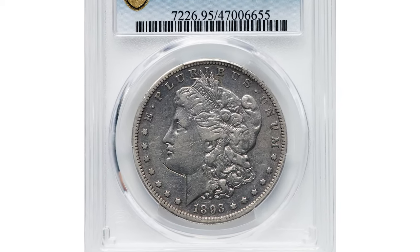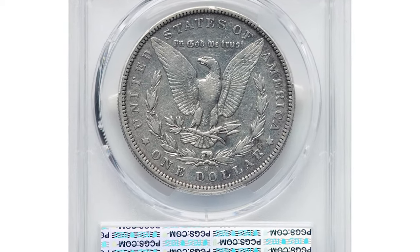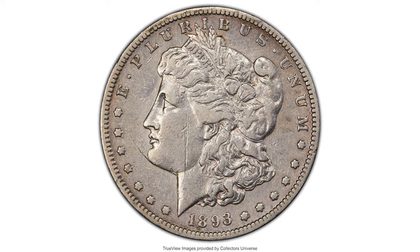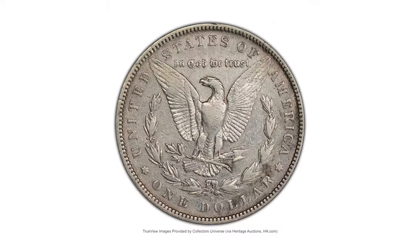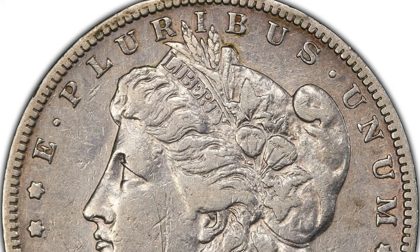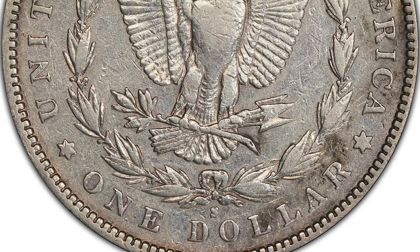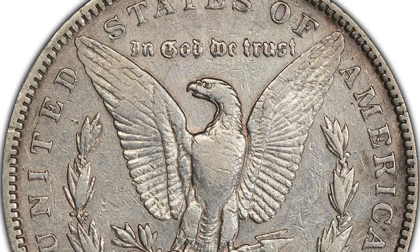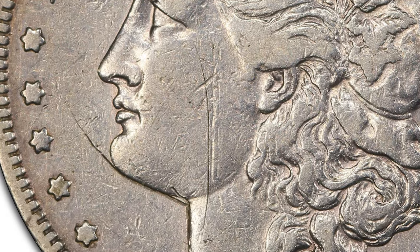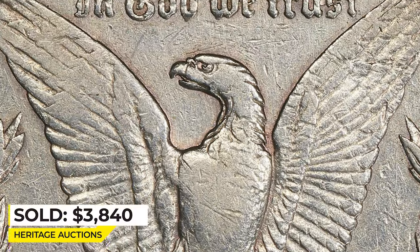This is an 1893-S Morgan dollar from a low mintage series. This circulated and scratched coin was assigned VF details by PCGS. From a minuscule mintage of 100,000 pieces, the 1893-S is a sought-after key to the Morgan dollar series. This impressive specimen shows very fine sharpness on the design elements, with much interior detail still intact. A long, thin scratch and some minor chatter on Liberty's cheek constitute the noted damage, but the surfaces are otherwise lightly abraded. It sold on March 22, 2023 for $3,840 at Heritage Auctions.